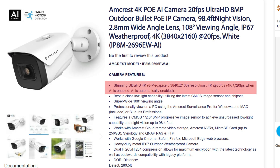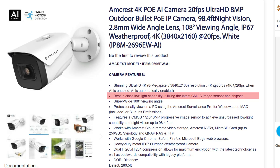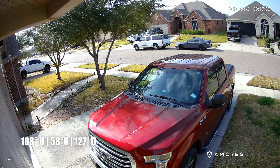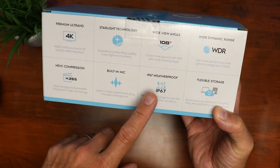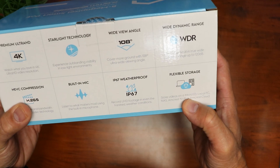Let's check out the features. This is a 4K camera capable of 30 frames per second, but if AI is enabled it will only record at 20 fps. It has starlight technology, though their website doesn't mention starlight — it just says best-in-class low light capability using the latest CMOS image sensor. It has a 108-degree field of view, which is wider than most NVR IP cameras, and it has wide dynamic range. It uses H.265 compression which saves storage space, has a built-in mic with one-way audio only, and is weather resistant with an IP67 rating.